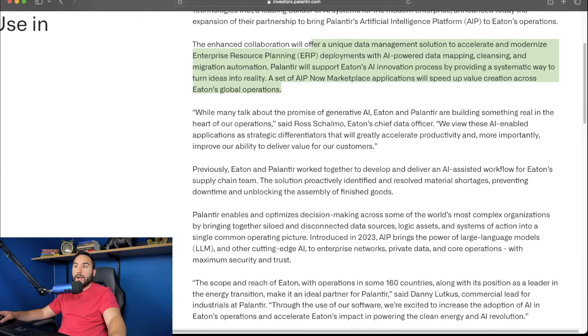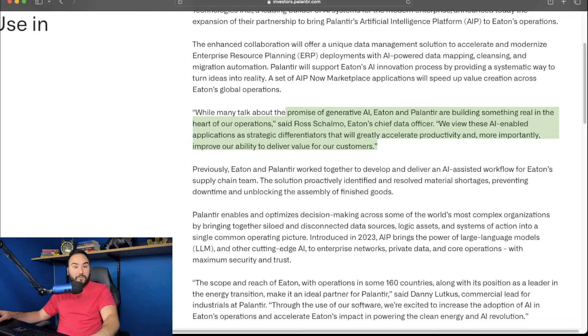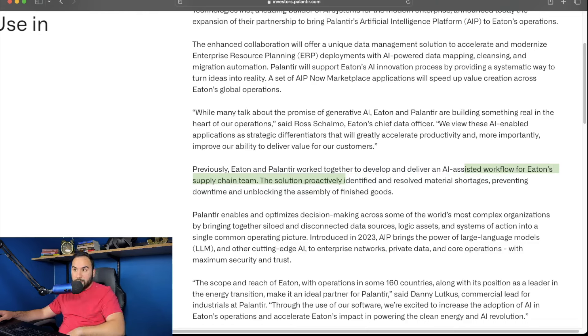And while many people talk about the promise of generative AI, Eaton and Palantir are building something real in the heart of their operations, said Eaton's chief data officer. He also said: 'We view these AI-enabled applications as strategic differentiators that will greatly accelerate productivity and, more importantly, improve our ability to deliver value for our customers.' Previously, Eaton and Palantir worked together to develop an AI-assisted workflow for Eaton's supply chain team. The solution proactively identified and resolved material shortages, preventing downtime and unblocking the assembly of finished goods.